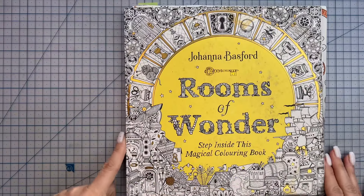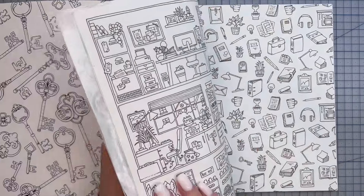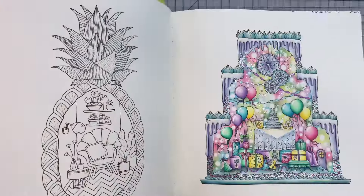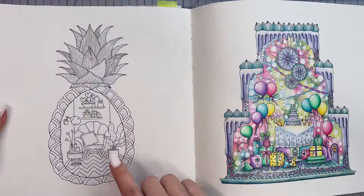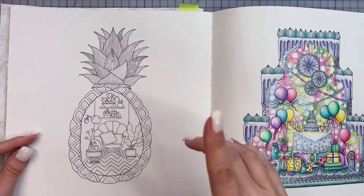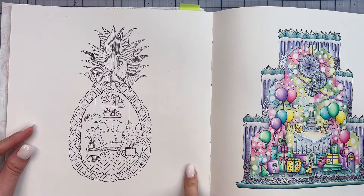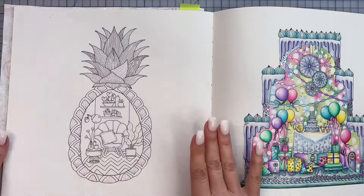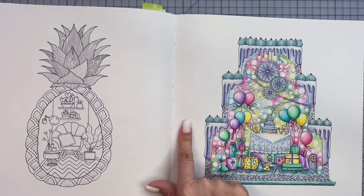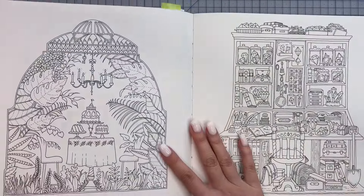Now let's have a look at Rooms of Wonder. We've got quite a lot colored in this book already. There's something I've had my eye on — you're going to think I'm nuts when I see what I'm thinking of coloring. There's also a simpler image like this pineapple, but I feel like I need to add something to the background. I'm practicing with watercolors at the moment and I have my eye on a gouache landscape course, so I might want to add a painted background — though I'm not sure how that would work with the facing page.